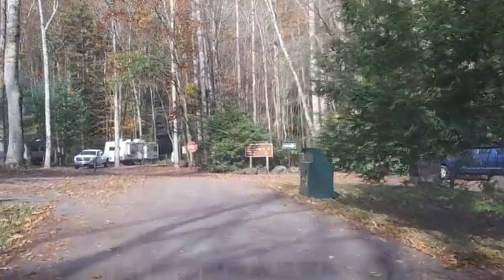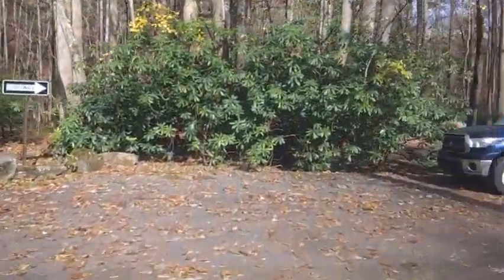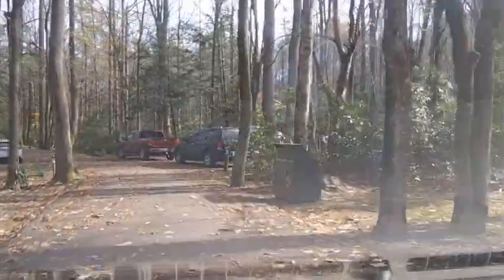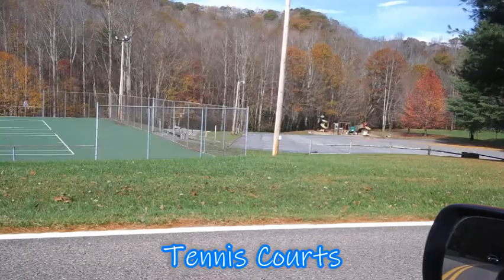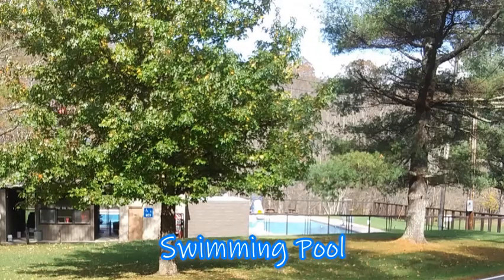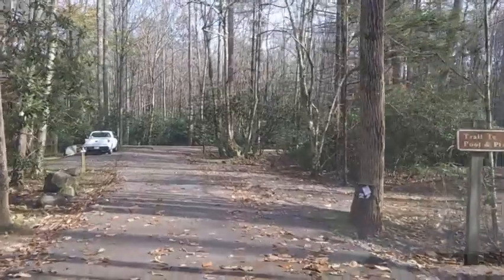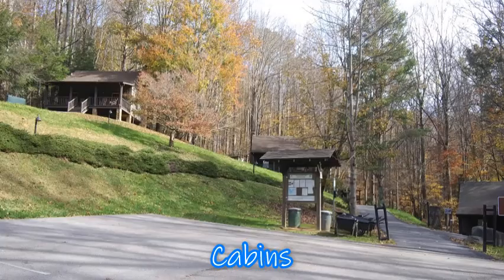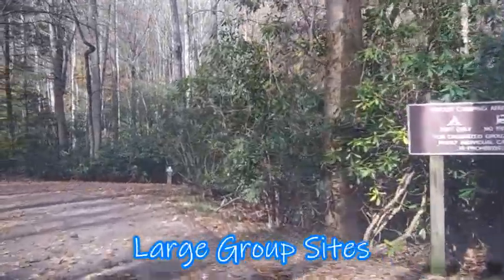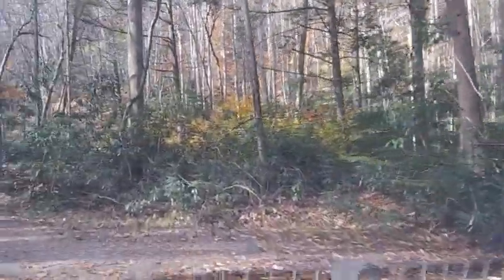Now we're coming up on the tent sites. All of the park's 107 family campsites have a grill, picnic table, and are located near a bathhouse with hot showers. A dump station is located at the campground check-in. The campground has 87 RV sites with water and electric hookups, and 20 tent sites, each with water. The tent camping area does not have electric hookups. There are no sewer hookups in the campground.